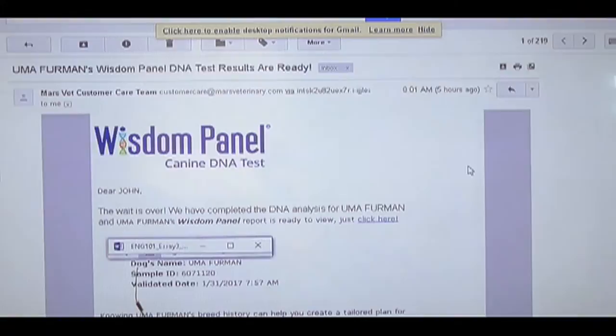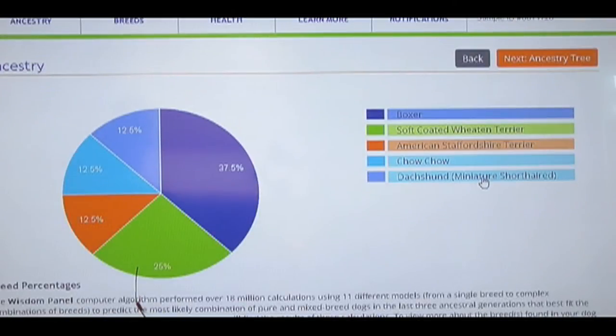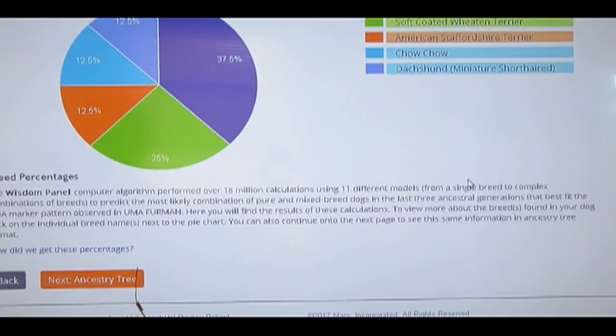There you go. It's been a little over two weeks, and I finally got the DNA results today for Uma Furman. We can see that my dog Uma is mostly boxer, as we thought, but also a quarter soft-coated Wheaton Terrier, 12.5% American Staffy, 12.5% Chow Chow, and 12.5% Dachshund. I'm surprised that she's mixed with a miniature dog — she's getting quite big, bigger than I thought she would.